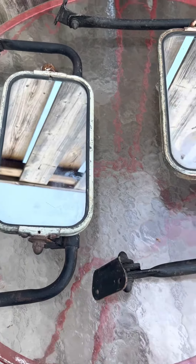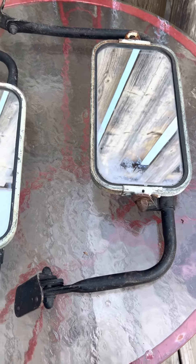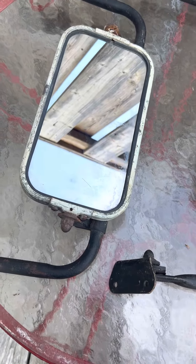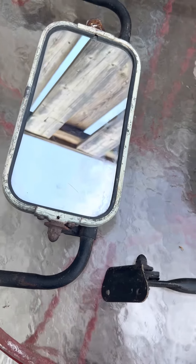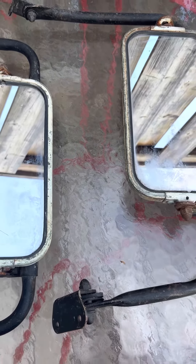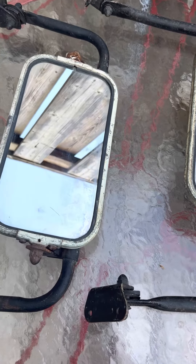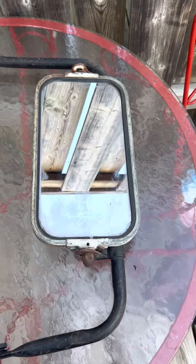With cab overs, dump trucks, and grain trucks becoming extremely popular from the midwest — like Saskatchewan and Alberta — and down in the south like Kansas, North Dakota, and South Dakota, someone is going to want a set of good west coast style mirrors.